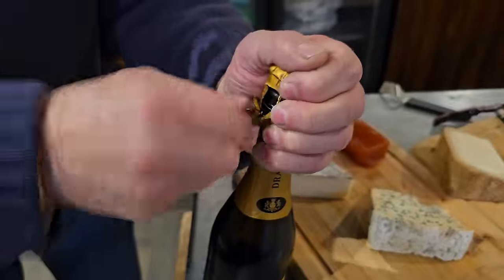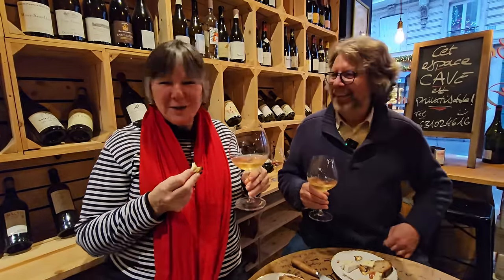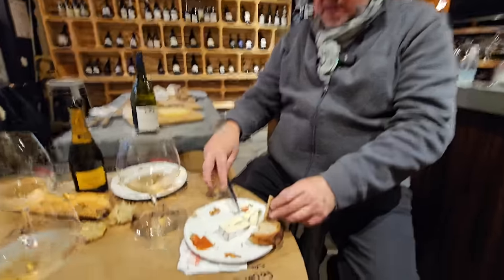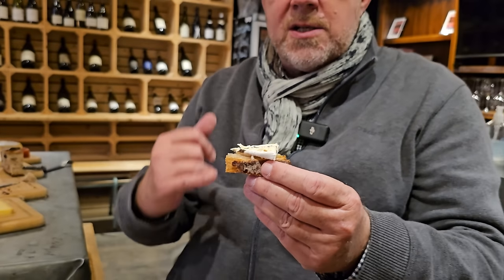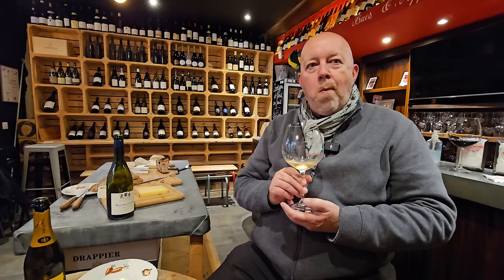The truffle brie is delicate and hearty at the same time — it needs champagne, not red wine, so we switch. One of us isn't usually a brie fan but can appreciate an artisanal product. This is absolutely excellent — nothing like the truffle brie from a grocery store. It's criminal but it's been done, and the difference is enormous.